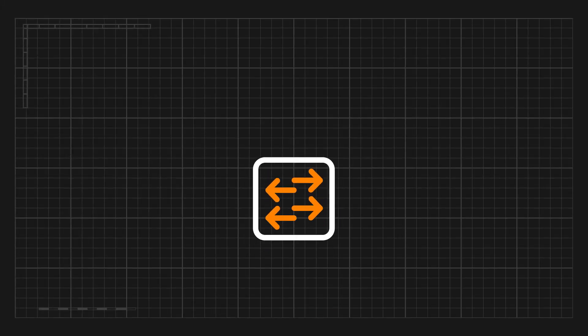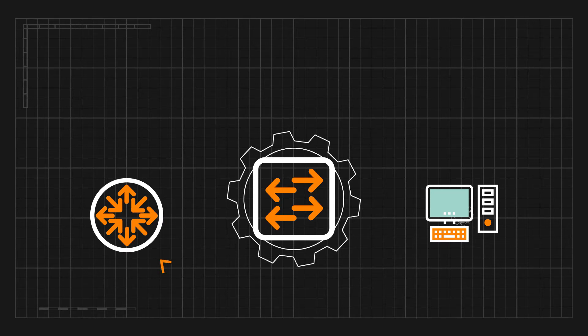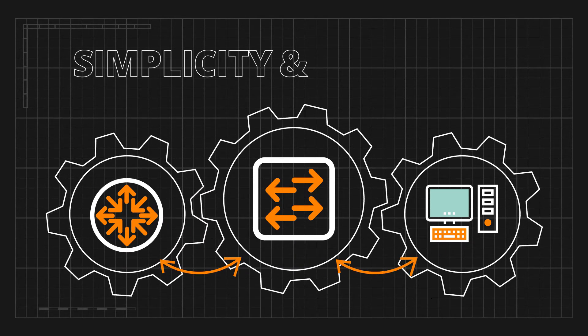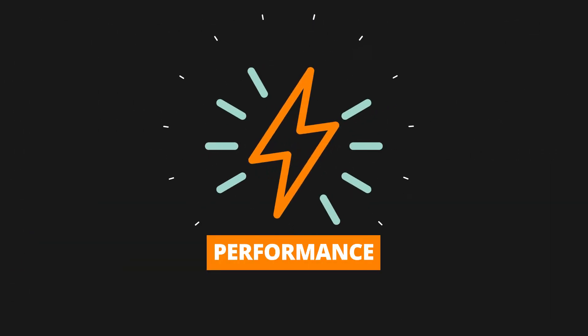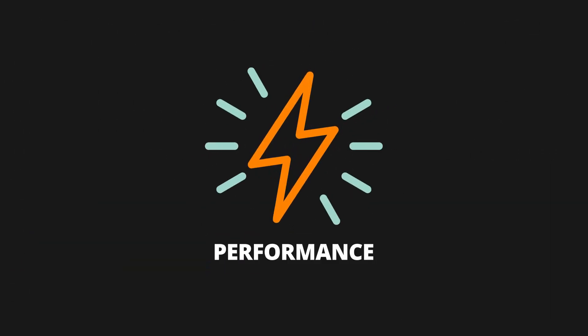Instead, enterprises need a next-gen switching architecture, purposefully planned and engineered for the future — one that drives simplicity and efficiency across the network with performance and scale for IoT, cloud and mobility.